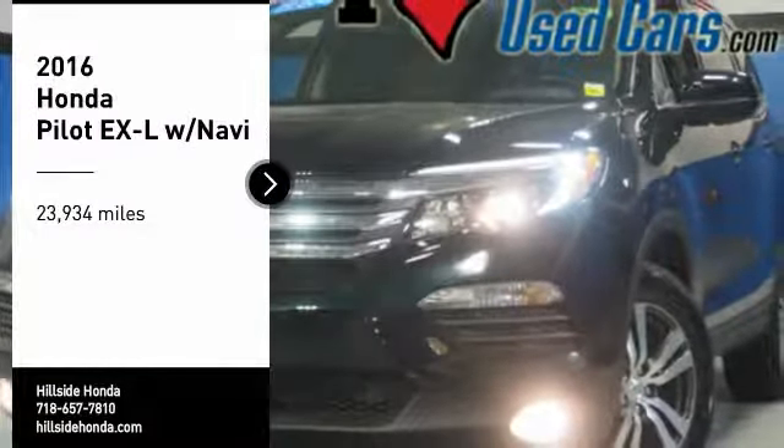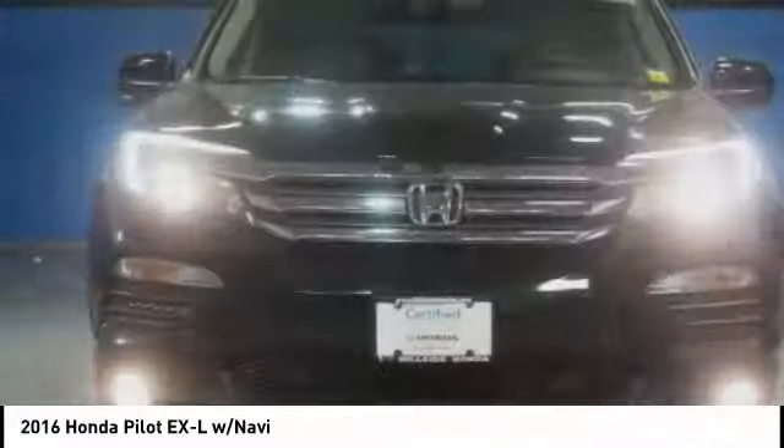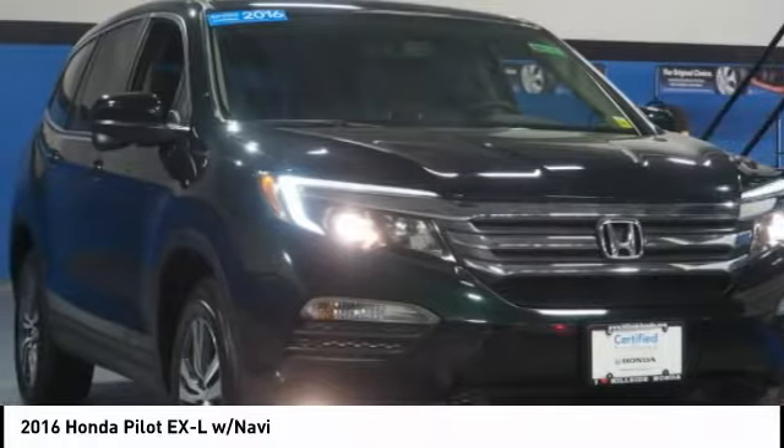Take a ride in the 2016 Pilot. Optimal utility. Indulgent interior. Powerful performer. You'll be ready for almost anything in the Honda Pilot.